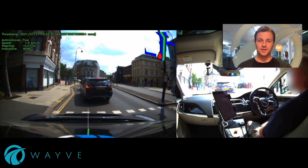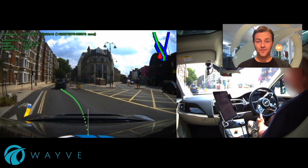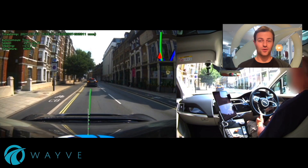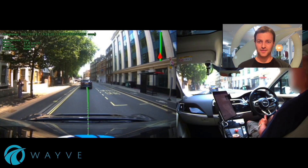If we fast forward a bit, soon the light is going to go green, and we'll pull away and complete the left turn manoeuvre. For me, that's one of the most complex examples of autonomous driving or autonomy I've seen in my career. It's a really exciting and compelling demonstration in one of the toughest driving environments.